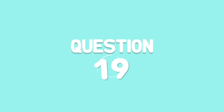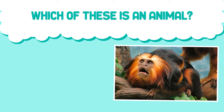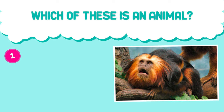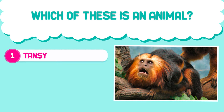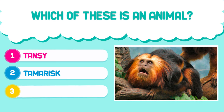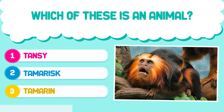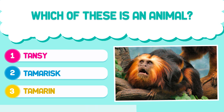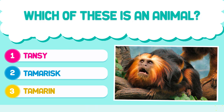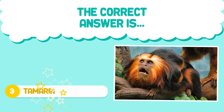Question number 19. Which of these is an animal? 1. Tansy. 2. Tamarisk. 3. Tamarum. The correct answer is 3. Tamarum.